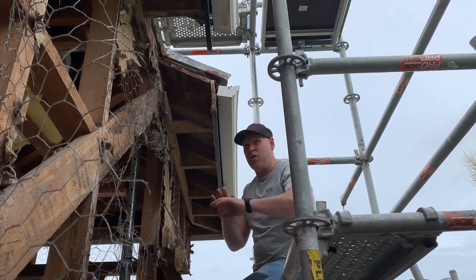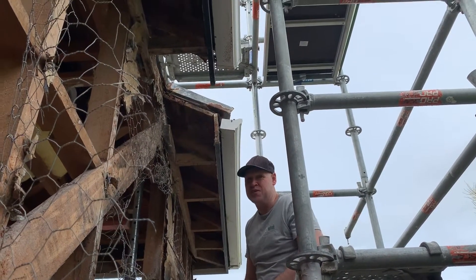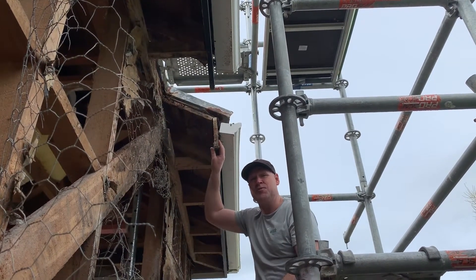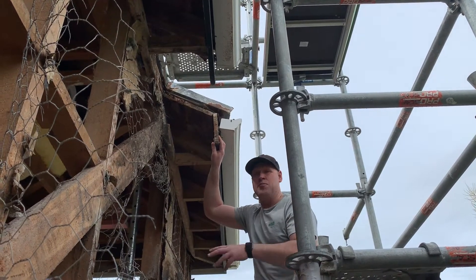Hi, on this property there's a whole lot of external work that we're doing that you'll see in a bunch of videos following this one. This was a chimney, an external chimney on a stucco house. We've removed that.